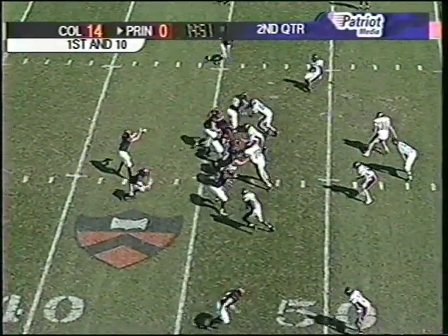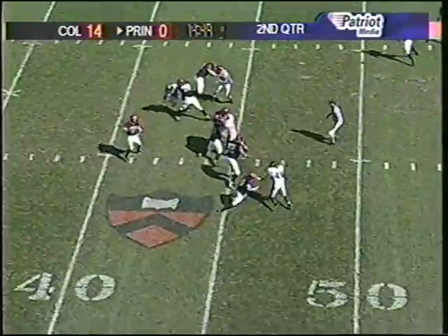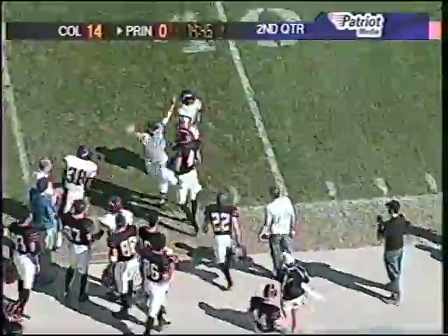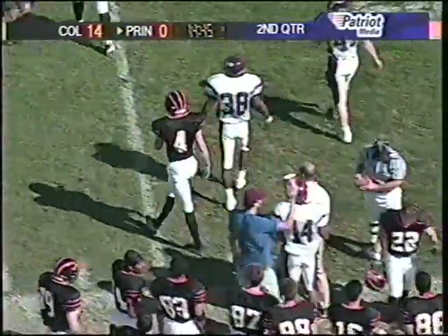There was a wide receiver running a slant pattern and Stoll jumped in front of that. Dwayne Long, wide receiver, was the intended target on that one. Verbit looks to throw on first down and fires to the sideline.